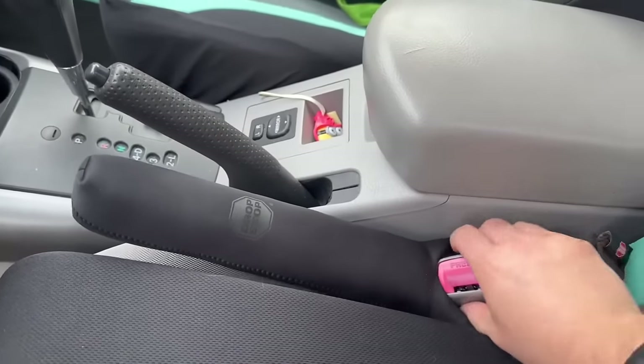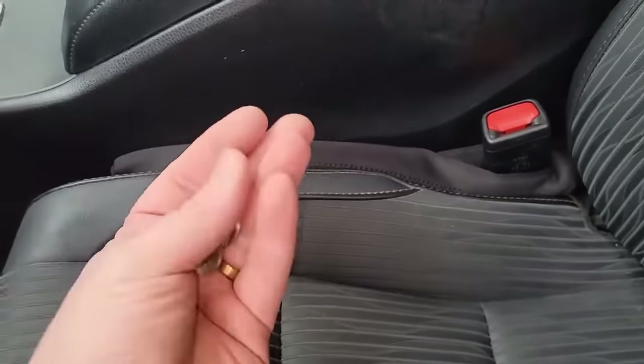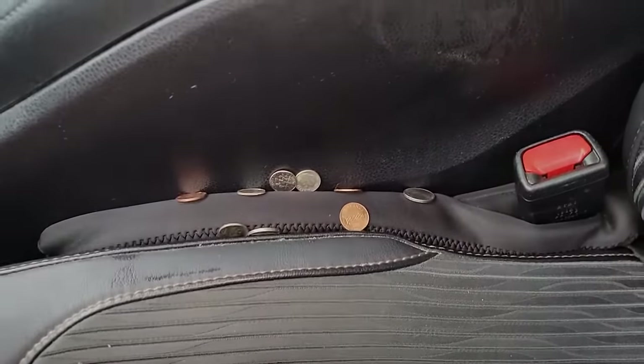Available in black, which makes it suitable for most cars, DropStop offers practicality and style for every car owner's needs. Say goodbye to lost items and distractions in your car with DropStop.